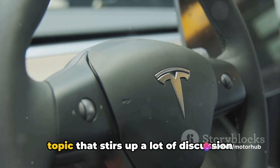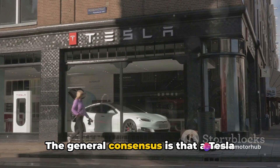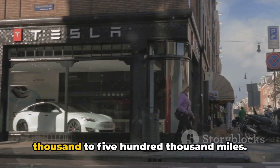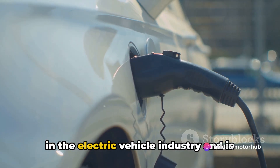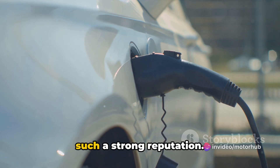The lifespan of a Tesla battery is a topic that stirs up a lot of discussion and speculation. The general consensus is that a Tesla battery can last between 300,000 to 500,000 miles — up to half a million miles. This is an impressive feat in the electric vehicle industry and is one of the reasons why Tesla cars have such a strong reputation.